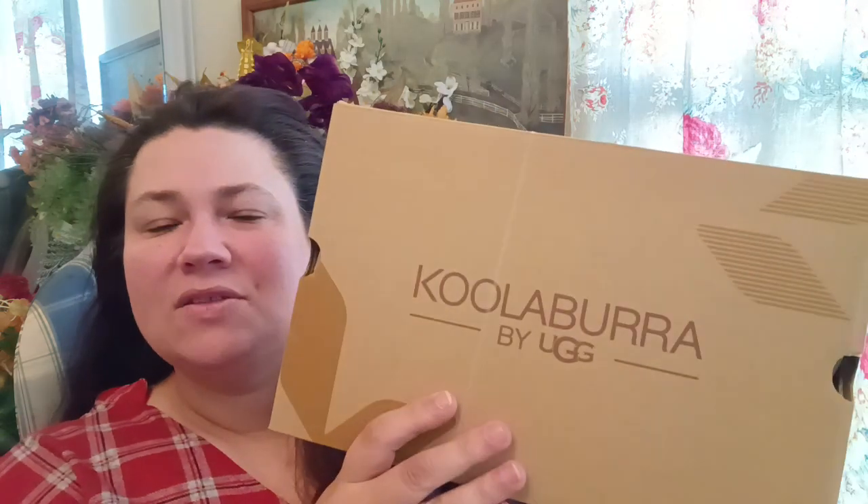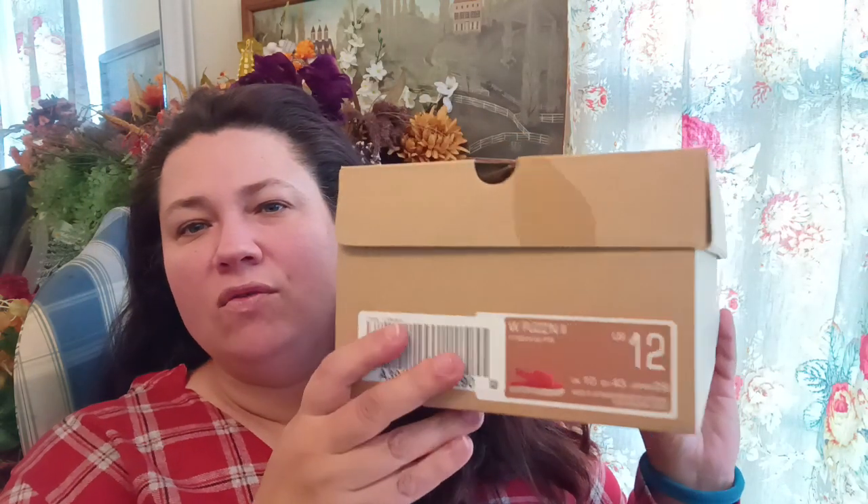We're going to start off with QVC. I did order two different pairs of these shoes from QVC. One is already being used — I ordered a size 12 and they just didn't fit me, but my daughter's using them. These are the Kulabura by Uggs and they were on sale. I had picked up the size 12 but because I suffer from edema, my feet swell, my body swells, and they just weren't working for me.